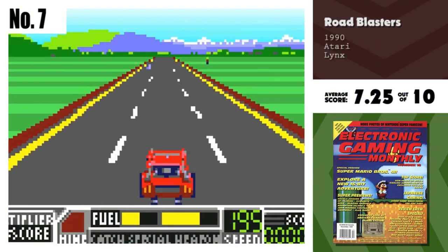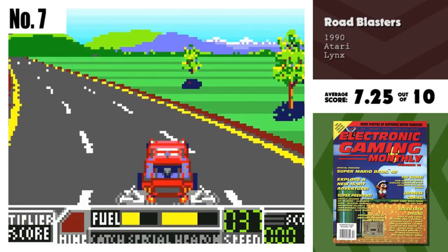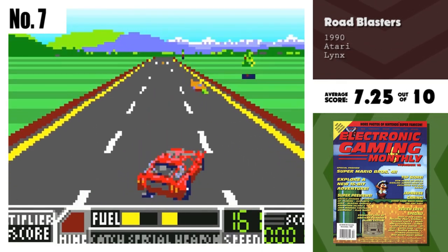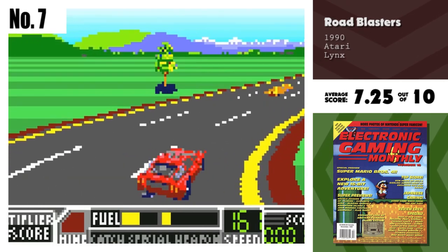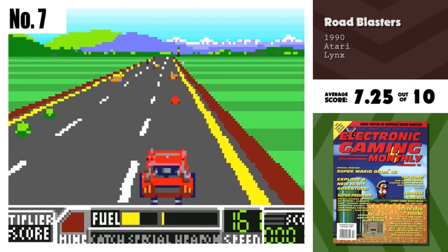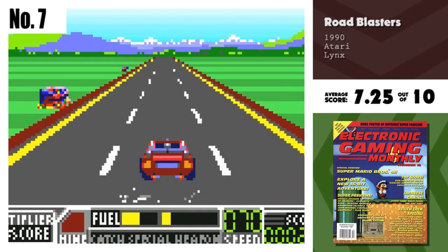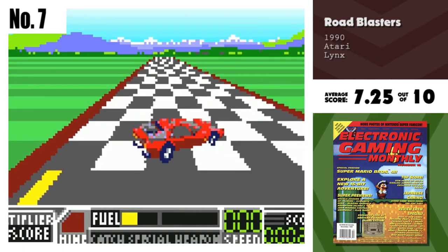Number 7, Road Blasters. Road Blasters on the Lynx looks and plays great. The graphics are decent on the small screen, and the little details are still visible. The car handles well, and the game retains all the features the arcade version built up. Lynx players won't be disappointed.